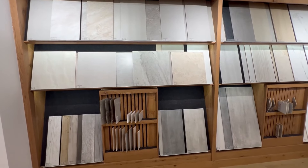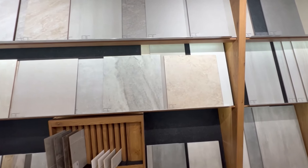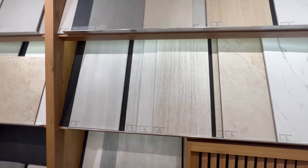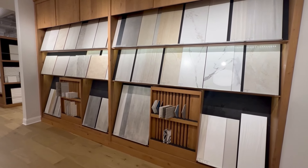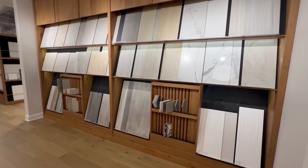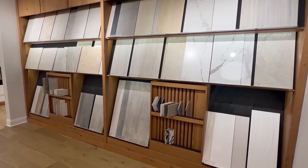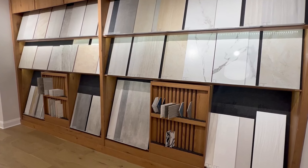Next we moved on to selecting our bathroom tile. She started by showing us the standard selections, but in my opinion they were not good — very basic 12x12 beige-brown tile, which is already outdated. I wouldn't build a brand new home with outdated tile if at all possible. The bright side is that even leveling up just one tier afforded you a very nice tile, and there were a lot of beautiful tiles to choose from. So I would plan to put some money towards upgrading the tile in all the bathrooms.